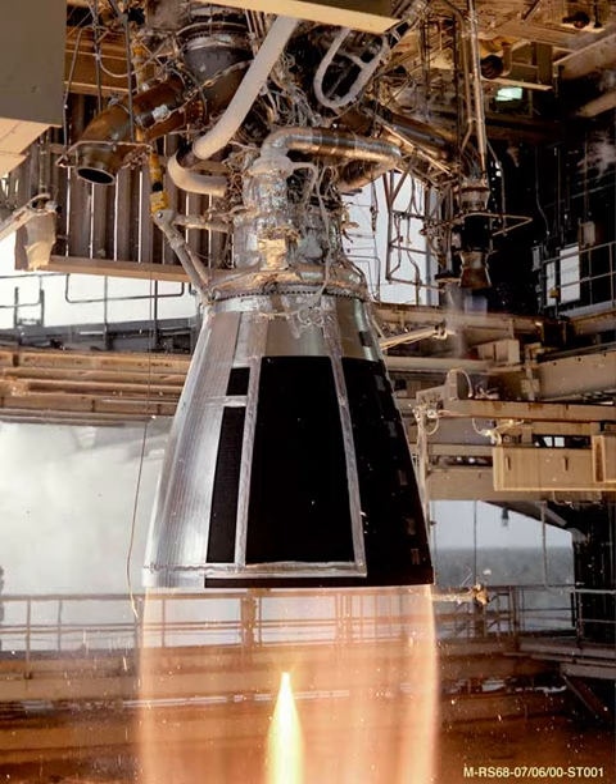The production capability was restarted for the TSYKLON-4, but with the apparent cancellation of the program, the engine would still be out of production.